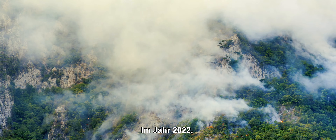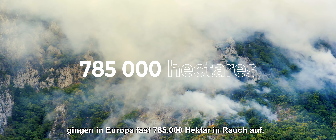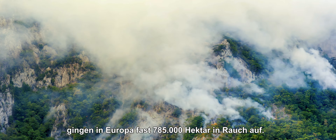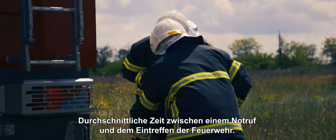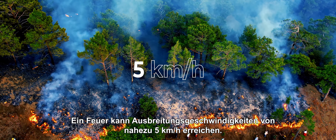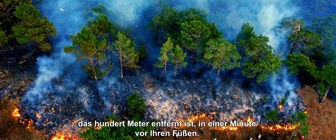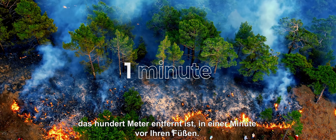In 2022, about 785,000 hectares — almost 2 million acres — went into smoke in Europe. 13 minutes: the average wait time between an emergency call and the firefighter's intervention. A fire can spread at a speed nearing 5 kilometers an hour. At this speed, a fire that is about 100 meters away can reach you in one minute.